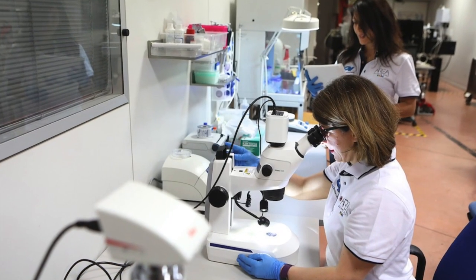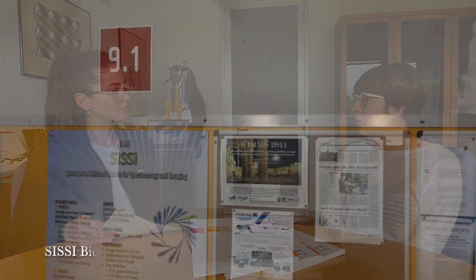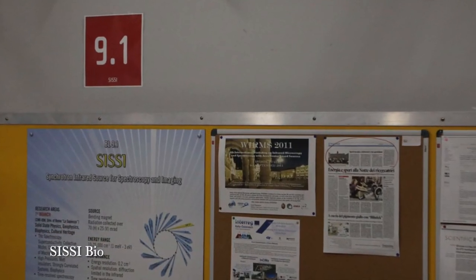What's my role? I'm the responsible for one of the laboratories, also called beam lines, in Elettra Sincrotrone Trieste, and the laboratory is called CCBIO, that is the infrared beam line. It's mostly devoted to life science, medical science, and chemical science characterization.